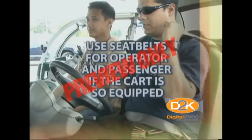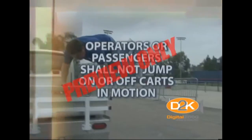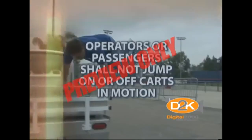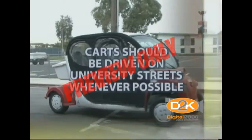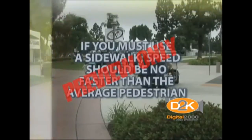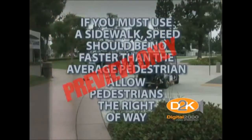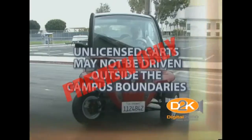Use seat belts for operator and passenger if the cart is so equipped. Operators or passengers shall not jump on or off carts in motion. Carts should be driven on university streets whenever possible. In the event a sidewalk must be used, speed should be no faster than the average pedestrian. Allow pedestrians the right-of-way. Unlicensed carts may not be driven outside the campus boundaries.